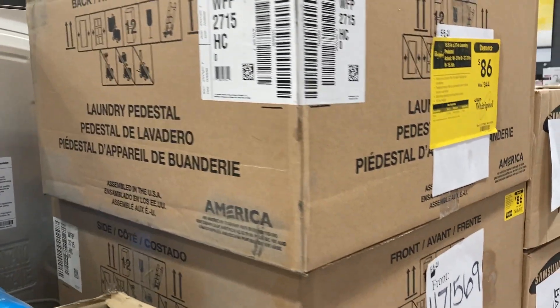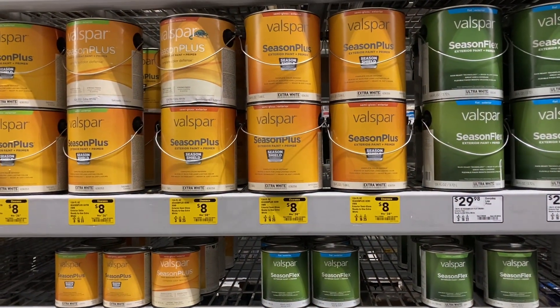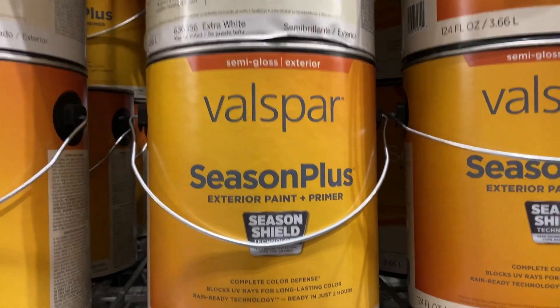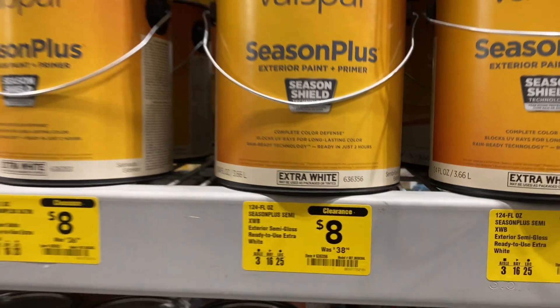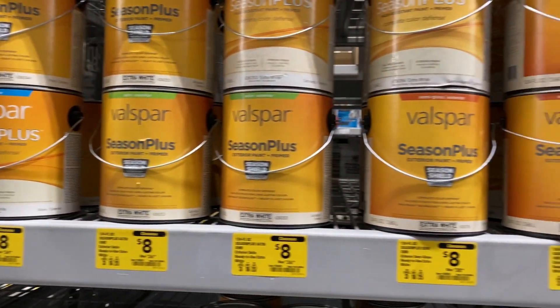These ones are the laundry pedestals. If you guys need some exterior paint and primer, they have this one on clearance from $38 down to only $8, and they have quite a bit to choose from.